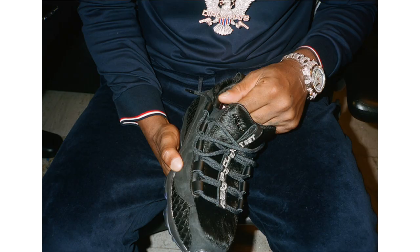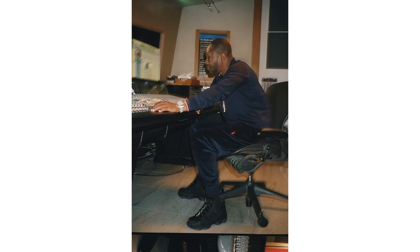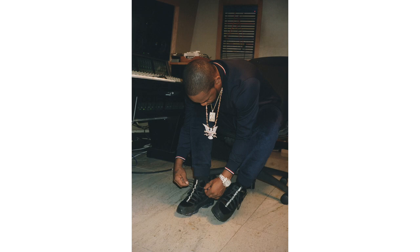Reebok has unveiled the latest collaboration with Cam'ron on the Reebok DMX Run 10, known as the Harlem Knights. They feature a predominant black takeover using a premium build with pony hair as a tribute to Cam's fur coats. We also have glow-in-the-dark accents for his first album Confessions of Fire, and a scale texture nodding to his favorite fish dish, tilapia. They drop on November 27th — Cyber Monday — at select Reebok retailers for $200.